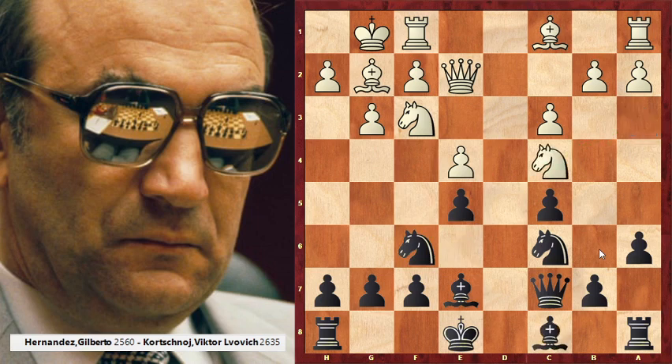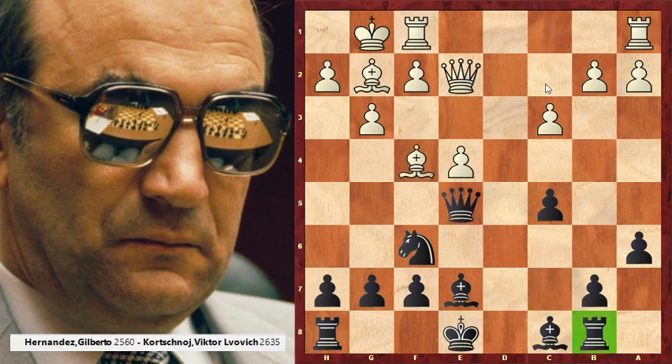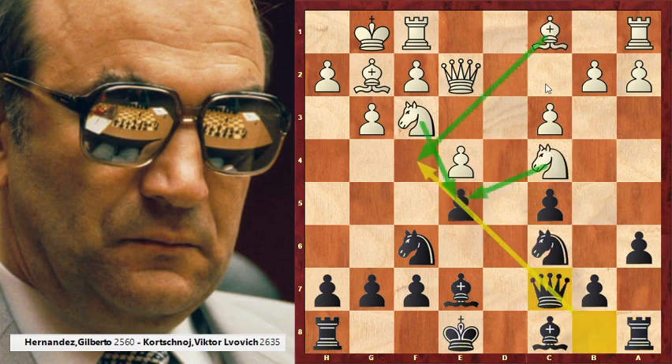Bishop to E6. I will show a really funny mistake — what do you think about the move Rook to B8? It's a mistake, and I will tell you why. It is dangerous to put two heavy pieces on the same line if your opponent has the dark-squared Bishop. This move Bishop to F4 is a threat that works very well for White. White will take on E5 twice and then win material. So Rook to B8 is a mistake, and it's good to remember this. Bishop to E6 makes sense.